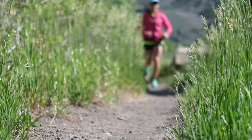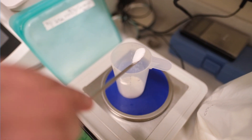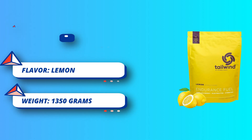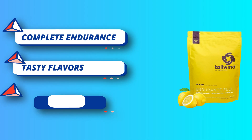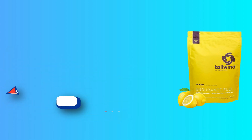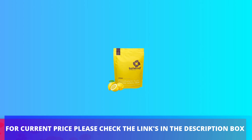You can ditch your wide assortment of chews, salt pills, and gels because this sports nutrition drink is a complete source of calories, electrolytes, and hydration. Restore your energy and keep moving with our mix that does it all — all you need, really. Our delicious hydrating drink mix comes in 4 non-caffeinated flavors. For current price please check the links in the description box.